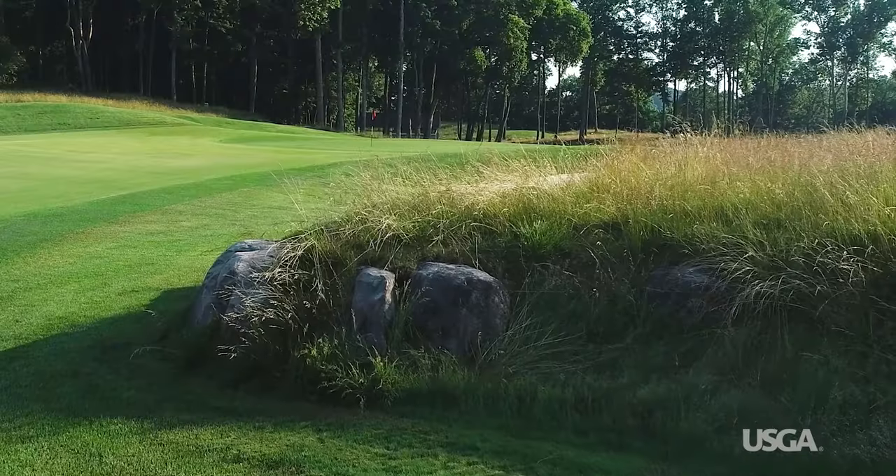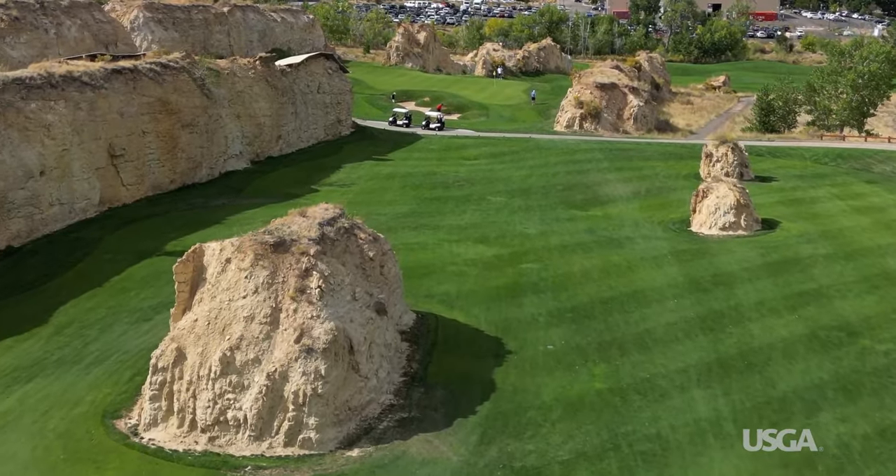Boulders, rock outcroppings, and other similar features add a unique, rugged feel to a golf course. But the rocks you see at the surface may be just the tip of the iceberg compared to what's beneath. And rocky soils can have a big impact on course playability and maintenance.